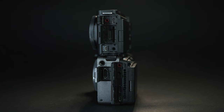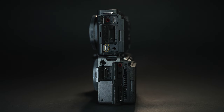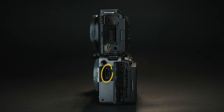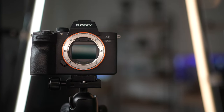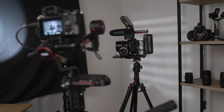Both cameras have USB-C, HDMI, headphone, and audio ports. But the ZV-E1 only has a micro-HDMI port, whereas the FX30 has a full-size HDMI. This is a huge advantage for the FX30 — I've had the small HDMI port on my A7 III become loose over a couple years of use. I've never had any issues with the large HDMI port on my A7S III, so the fact that the FX30 has a full-size HDMI port is huge to me.